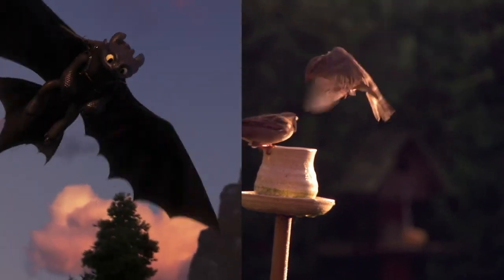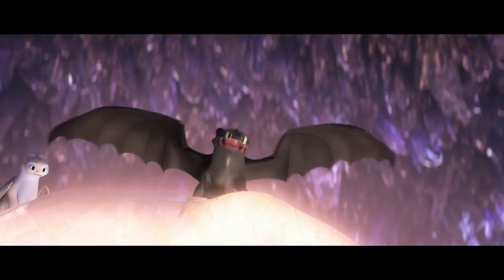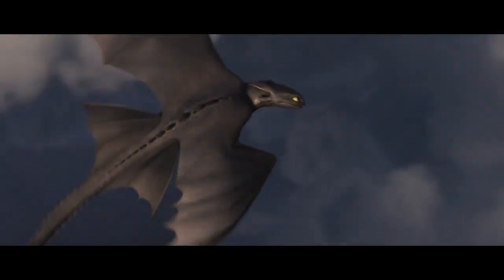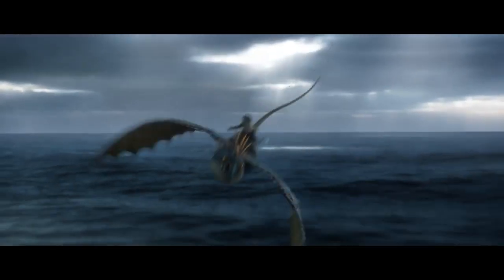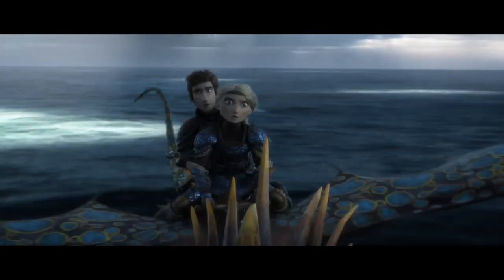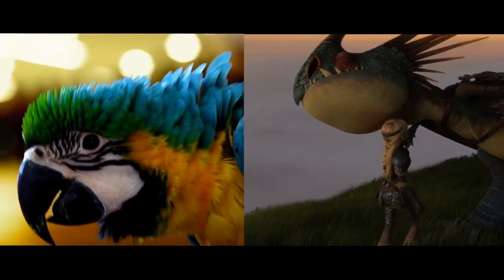He needed to be very dynamic, and we gave him a translucent membrane between the wing fingers, almost like a bat, and that allows him to catch and control the air currents in a different way than, say, Aster's Dragon, which is a Deadly Natter. It has very bird-like qualities, and so we leaned a little bit more into a parrot.